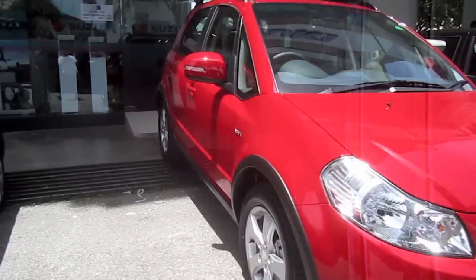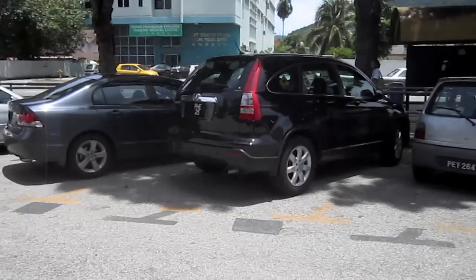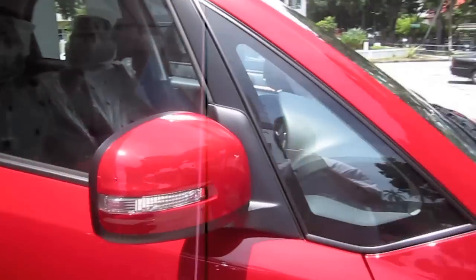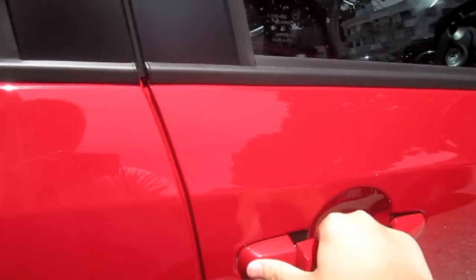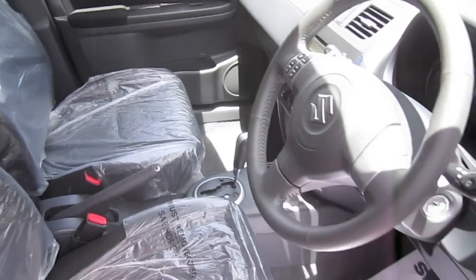This is our new 2010 Suzuki SX4. I'm at the Suzuki dealership. The car is about to be sent to my house. It's still on trade plates but it should get registered soon. Once everything is done up, I'll make a full tour and start up video of this.